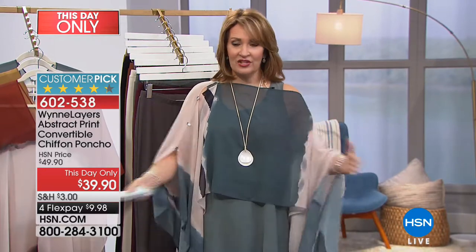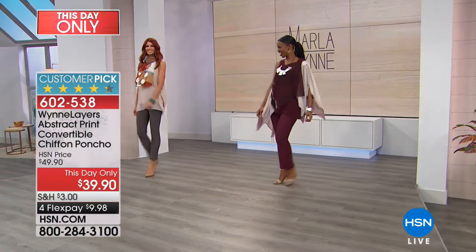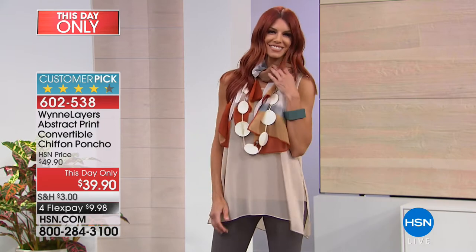This is the seamist color, which will be the first to go. Look what Sonia did — she just wrapped it like a gorgeous scarf. It looks and feels like silk. This is such a beautiful woven chiffon. You're going to love it.